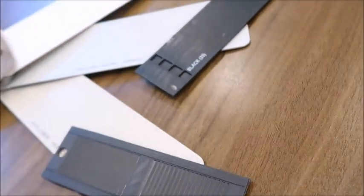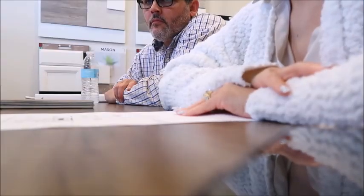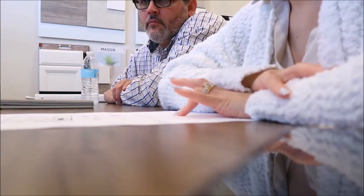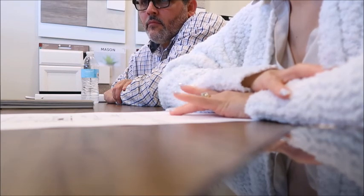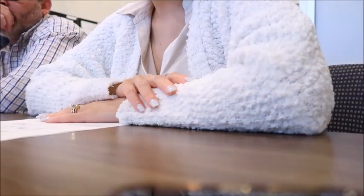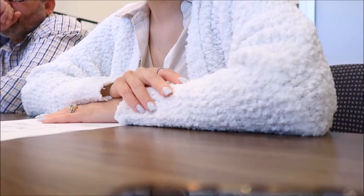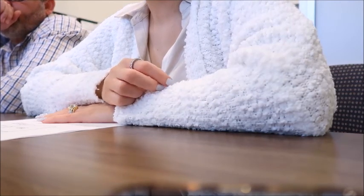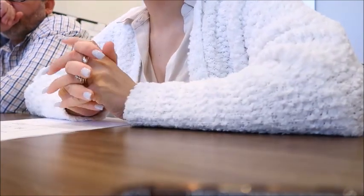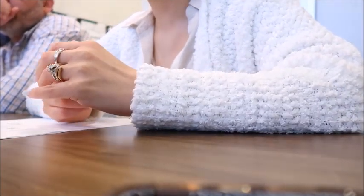This first sheet is just a customer data sheet — it's really just for our office, kind of gives them a cheat sheet on everything about your contract. This is going to be your actual purchase agreement. This is saying that you're going to be purchasing your home from Ryan Homes on lot 176 in the Lakes of Martinsburg, and we're going to be building you the Hudson floor plan. Obviously what you see in the model is not going to be exactly how your home looks — it'll be based on the selections you made in your selection sheet.